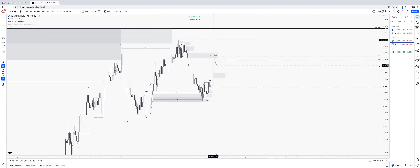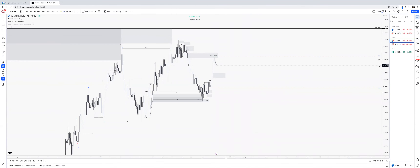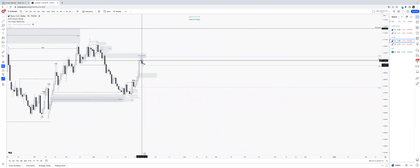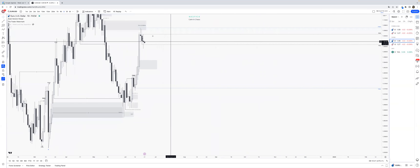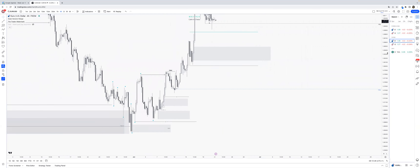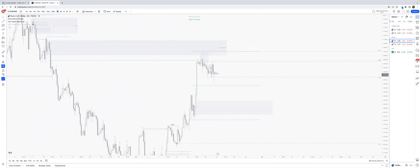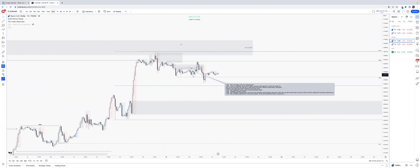Now let's dive into yesterday. First of all, this doji candle is quite interesting — we just about create equal highs. I'm not sure if we took previous daily highs, but we did take previous daily lows and the bear structure just continues.